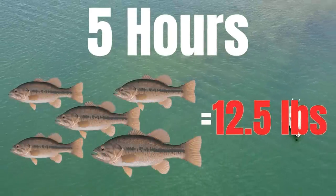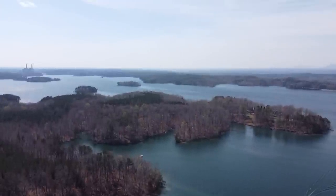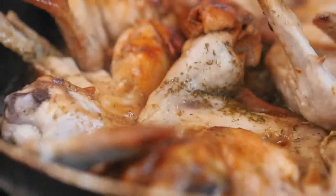I have five hours to catch five bass that weigh 12 and a half pounds on a lake I have never seen in my life. If I fail, I have to eat the hottest wings at B-dubs.